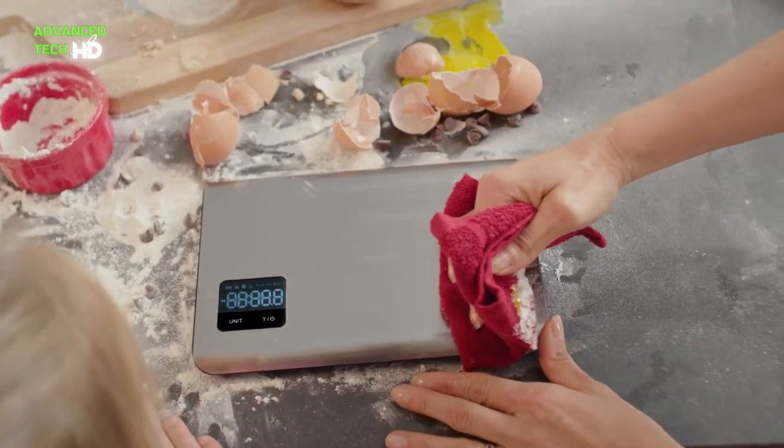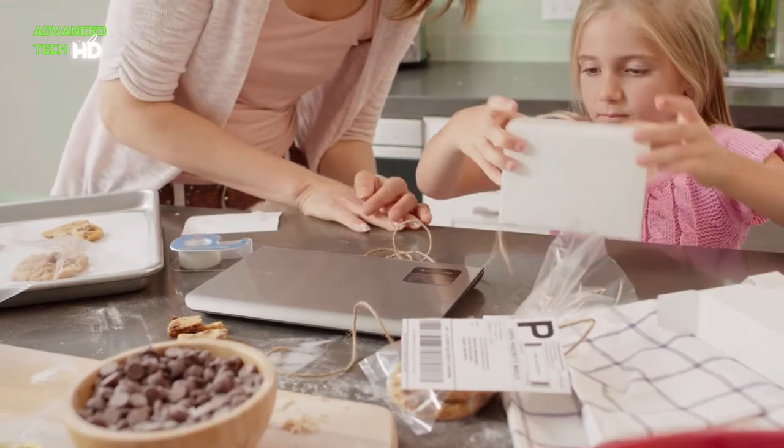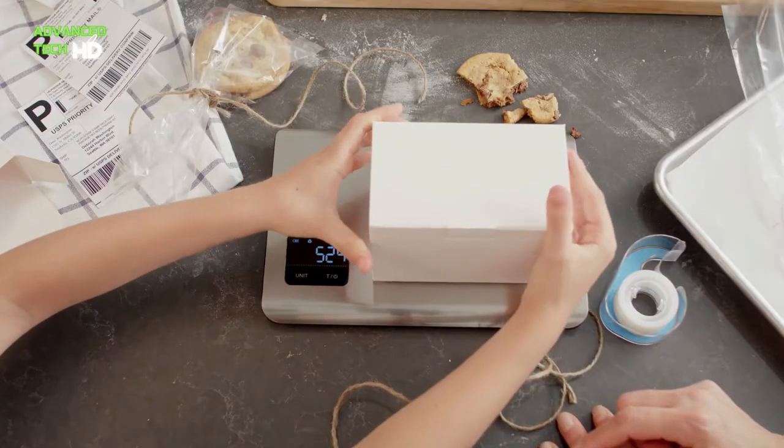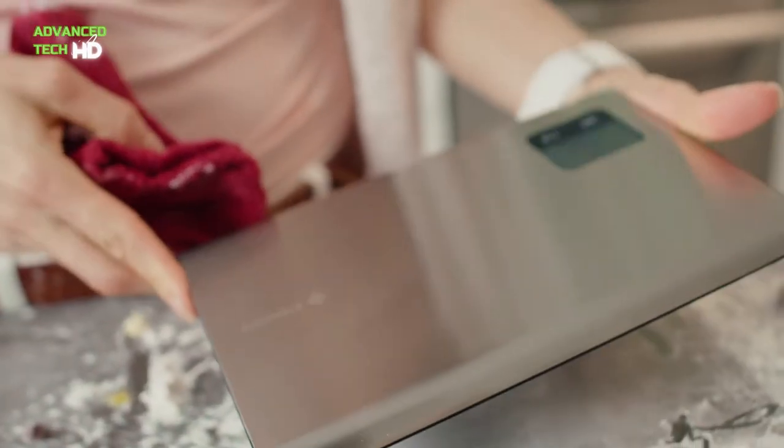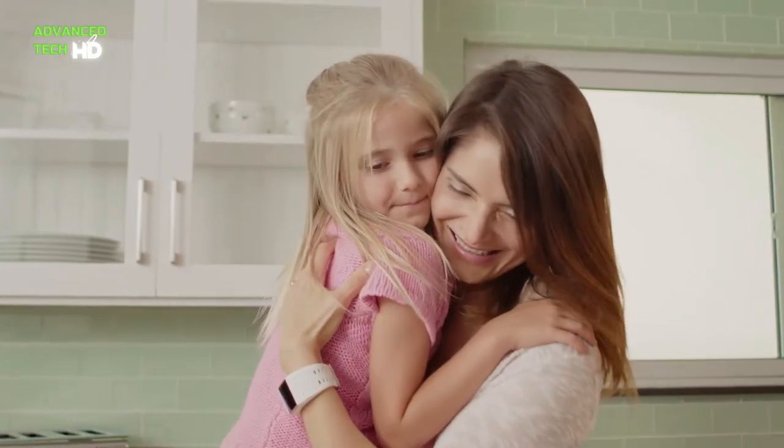There is a separate mode for weighing milk volume and water volume. You can easily read all of your measurements on a crystal clear LCD display. It is also important to note that this scale is not water resistant.